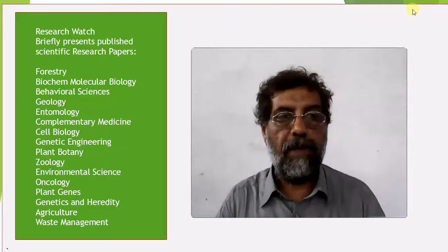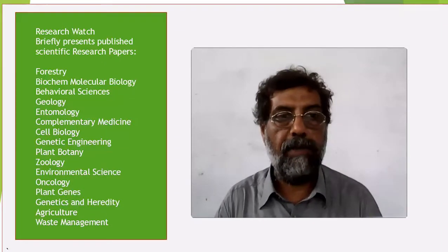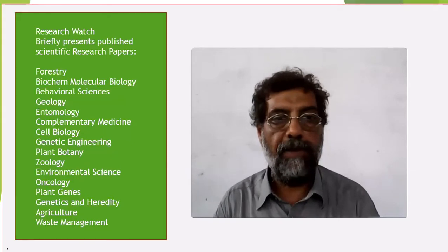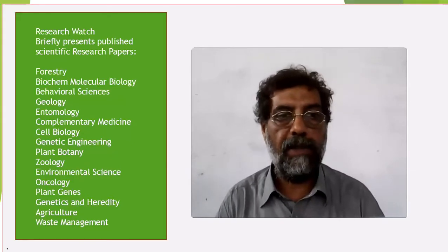Welcome to Research Watch, where you can catch a key idea of a published research paper in less than 5 minutes. I hope it will help you to start the paper for your further reading knowledge on research purposes.